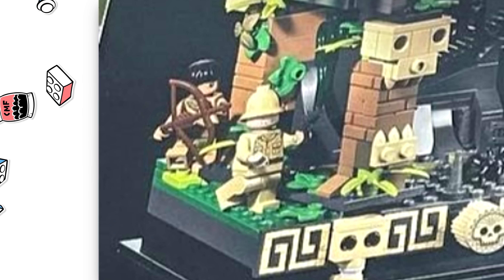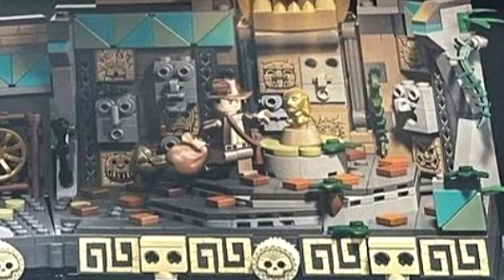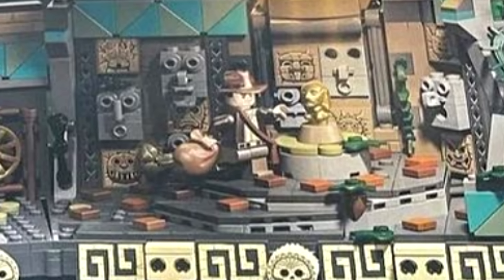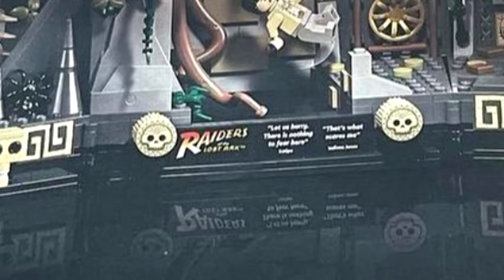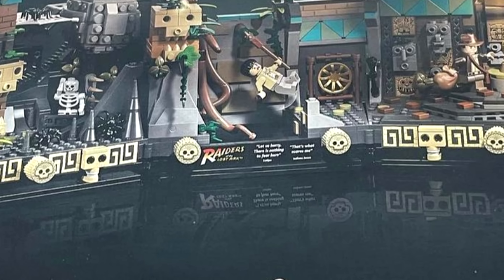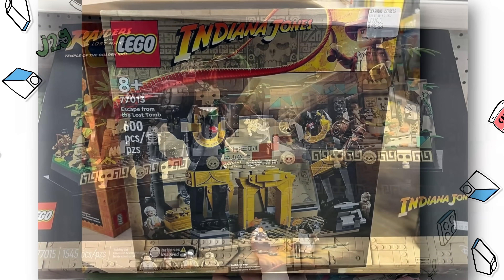The lock uses the same hat piece, and it's amazing that Indy is getting a new hair-hat combo for this wave. The quote on the display plaque — 'let us hurry, there's nothing to fear here, that's what scares me' — isn't really a memorable quote for me. So I wouldn't have minded if this set didn't have the black plaque display and quote feature and was just a little bit more of a temple grounding, but it's not a big deal.